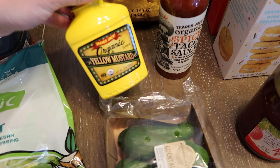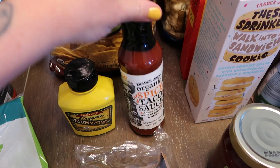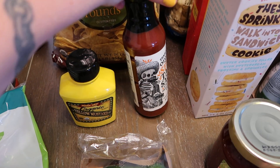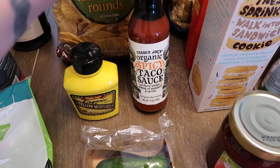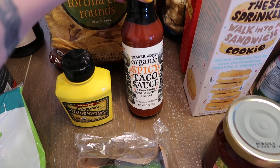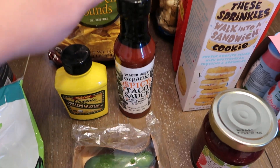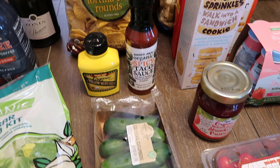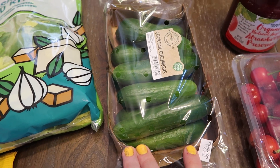I got some organic yellow mustard — I'm almost done with mine, I love their mustard, it's so good. We've actually gone through a whole bottle of this — Mike and I love this taco sauce. This is Trader Joe's organic spicy taco sauce, and it says 'a fiery tangy blend of peppers and spices.' It's delicious, like so good.